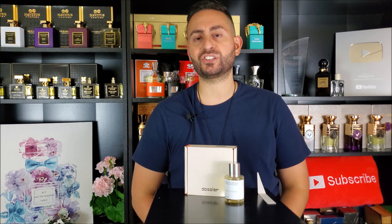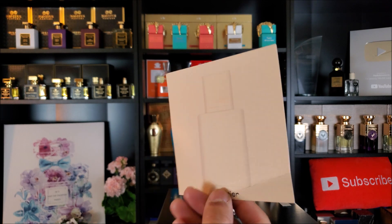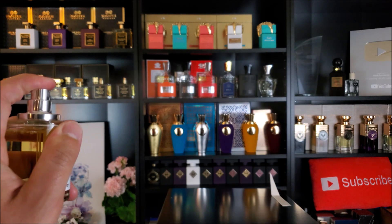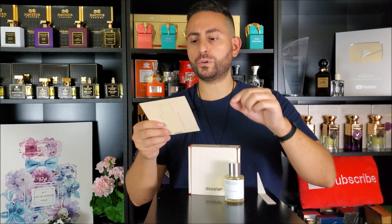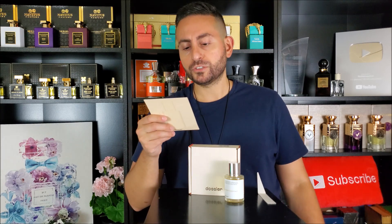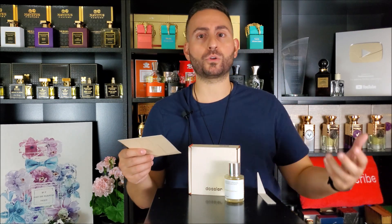Let's start things off with the presentation. On the inside of the box, you have a card with the presentation, and the note breakdown on the back along with the concentration and a few other tidbits of information. The concentration for this one is a bit stronger than some of the other Dossier fragrances I own — it's 18%, which is in the vein of a note of perfume.